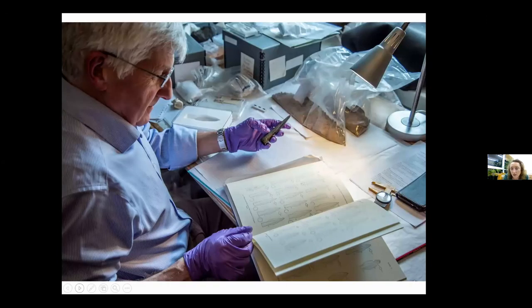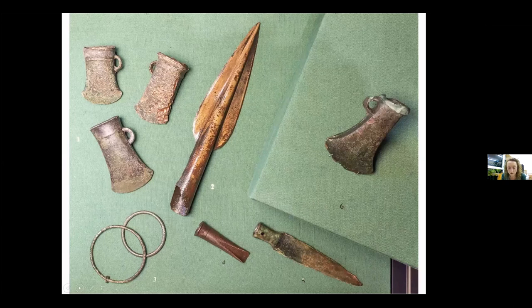Closer to home, we do have a similar hoard in the National Museum's collections — the Torren Hoard, found on Loch Aweside. This is a really interesting group of artefacts: spears, axes, socketed axes. It's been suggested it was a metalworker's hoard rather than a ritual deposition because there are casting flaws on some pieces. However, knowing everything we do about Bronze Age people, and that the site itself has a really prominent rock form, we think it probably was a ritual deposition.